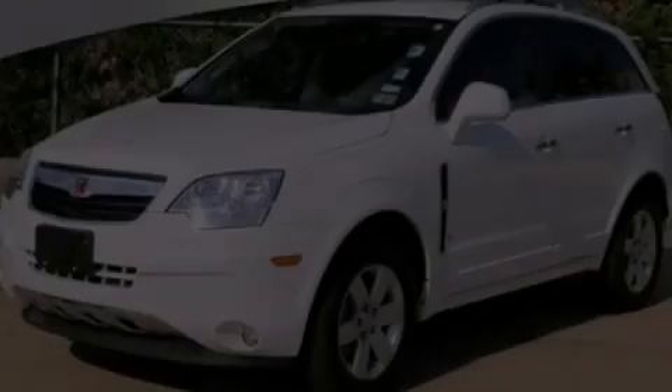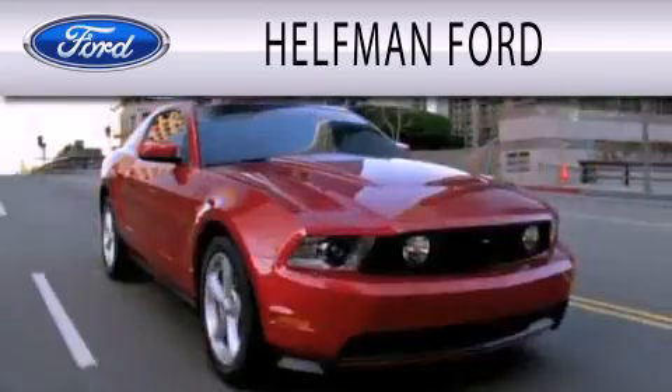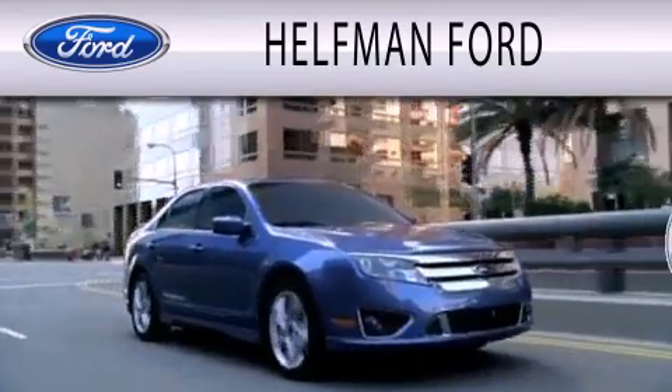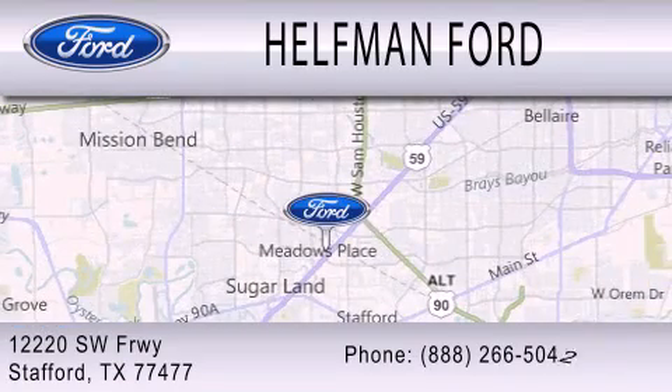We invite you to contact us today to learn more about this vehicle. Healthman Ford is dedicated to doing everything possible to ensure that the experience you have selecting your next vehicle is as pleasant as possible. We are located at 12220 Southwest Freeway in Stafford.